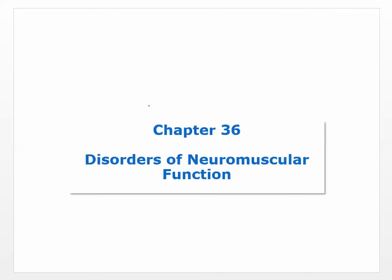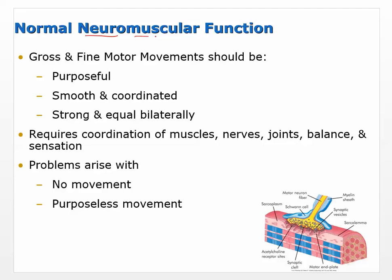We are going to cover chapter 36: Disorders of Neuromuscular Function. Neuromuscular indicates neuro and muscular. Most of the pathologies, with the exception of muscular dystrophy, are going to be neuro-related. The muscles don't really get involved — they're just being told what to do. In most of these conditions, the neurons are what's affected.